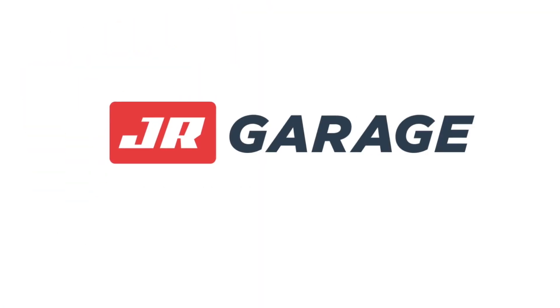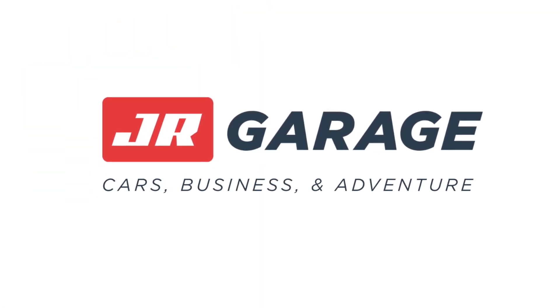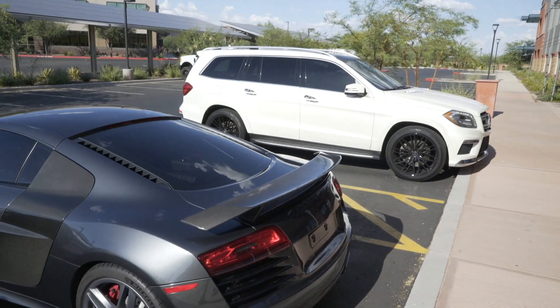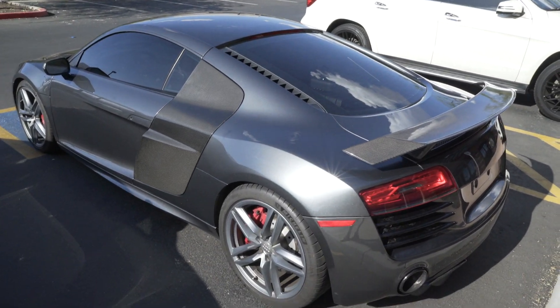Oh my god. Wow. This thing is quick. Yo, what's going on guys? Welcome back to the channel, welcome back to the JR Garage, and welcome back to some good old Audi R8 content. It has been a while, I know, but we are back in business and the car is done.